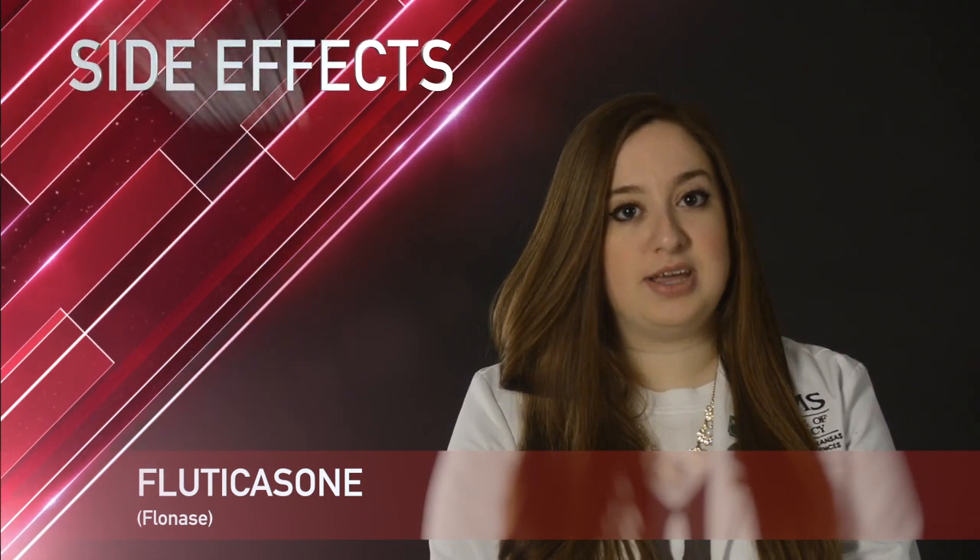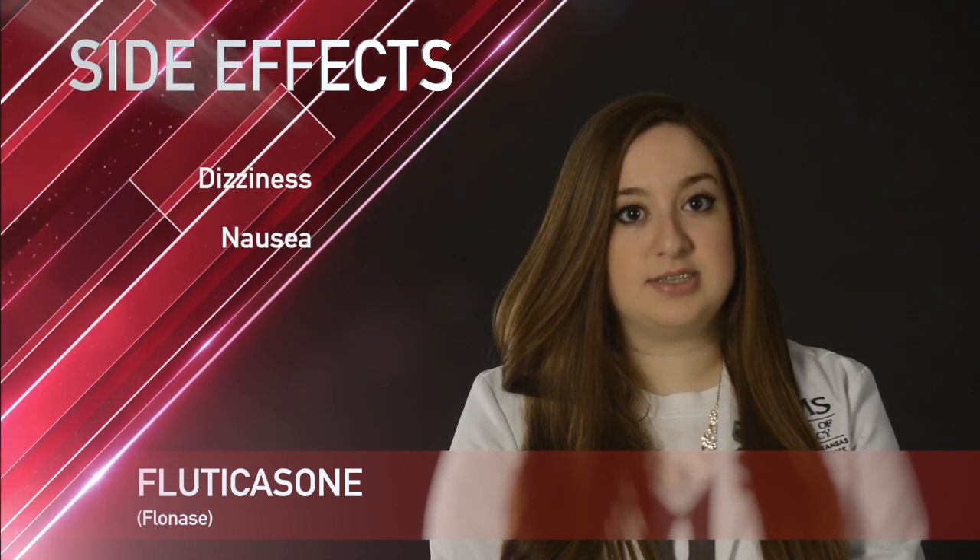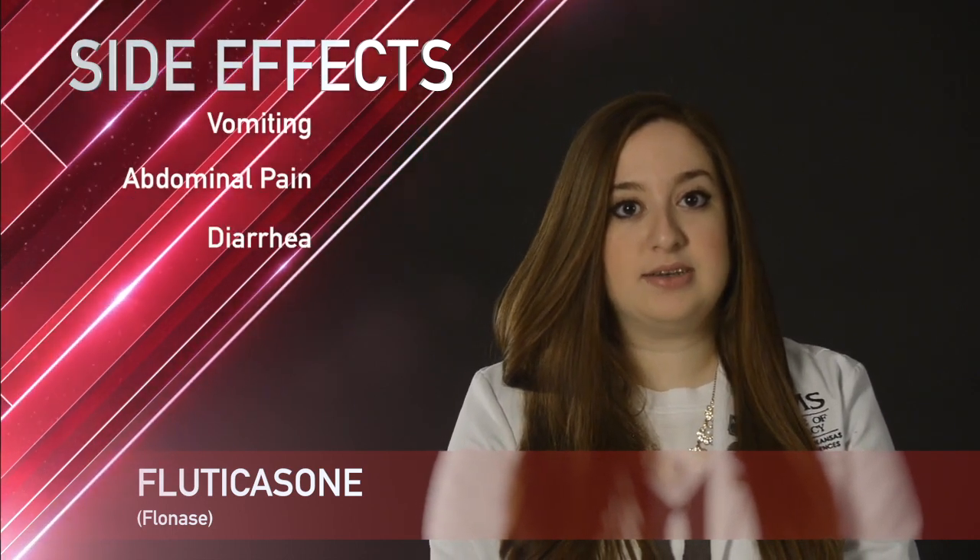A common side effect with Flonase is headache. Some less common side effects include dizziness, nausea, vomiting, and abdominal pain and diarrhea.